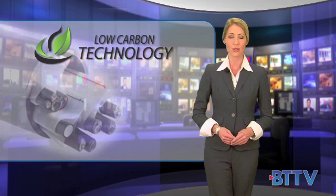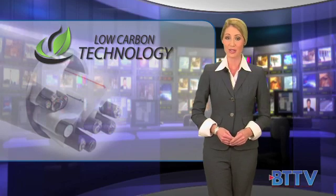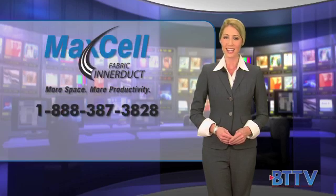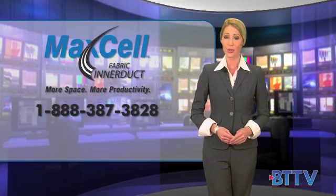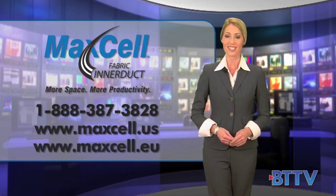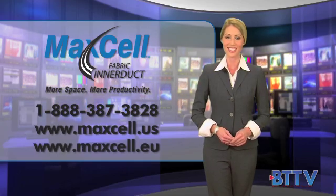Maxell, the world's most flexible, most sustainable interduct — a true low-carbon technology. For more information, call 1-888-387-3828 or visit our website at www.maxell.us.